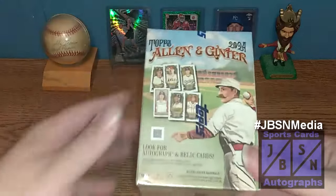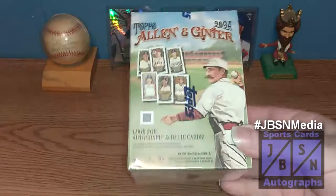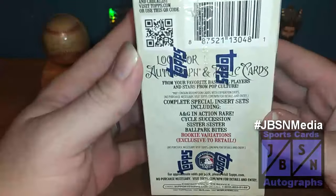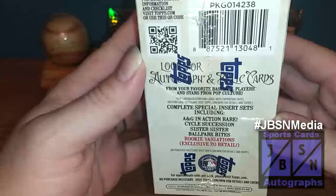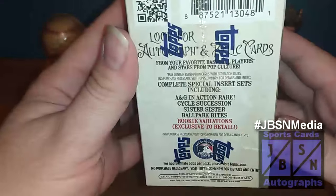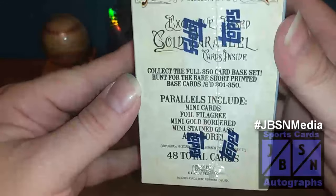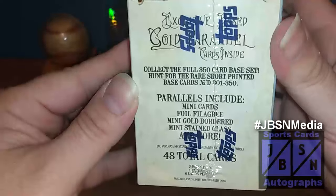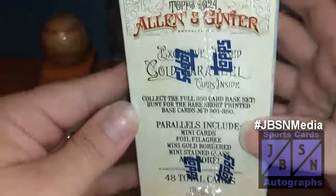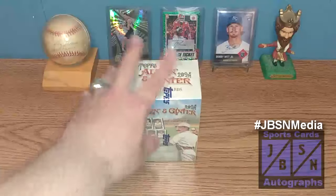As you can see in today's video, for the first time on the channel, we are going to be opening up a blast box of the brand new 2024 Topps Allen & Ginter Baseball. This just came out to the market. We are going to be looking for autograph and relic cards — 48 total cards in all. It says find your favorite baseball players and stars from pop culture, special insert sets with A&G in action, rare cycle, succession, sister sister, ballpark bites, and rookie variations exclusive to retail. Parallels including mini cards, foil cards, mini gold bordered, mini stink glasses, and more. 8 packs with 6 cards to a pack for 48 cards, with a 350-card set and short prints numbered 301 to 350.